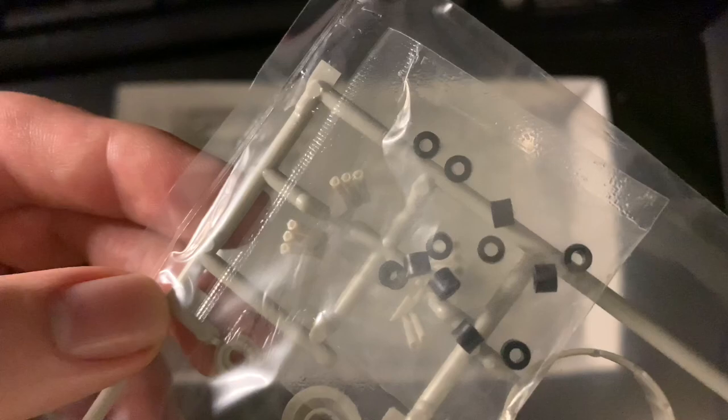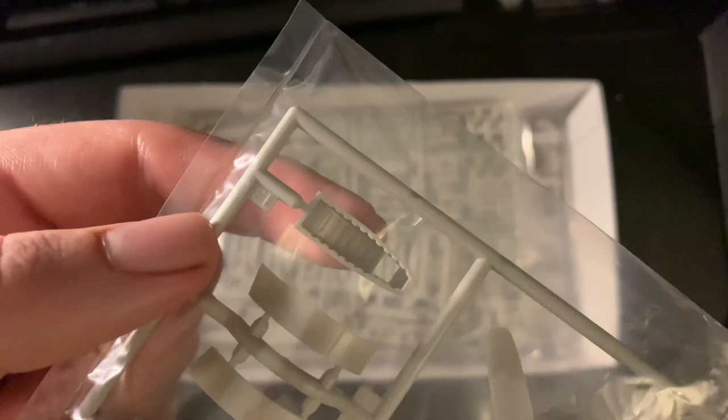There's a lot of detail on there. They've actually got holes in the ends of the exhaust - that's cool. And then there's the tail wheel as well.